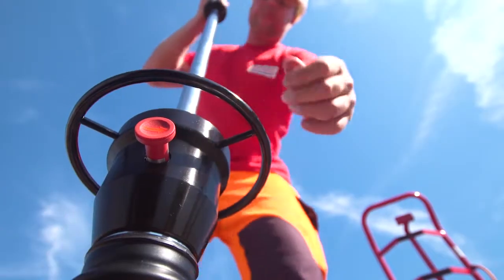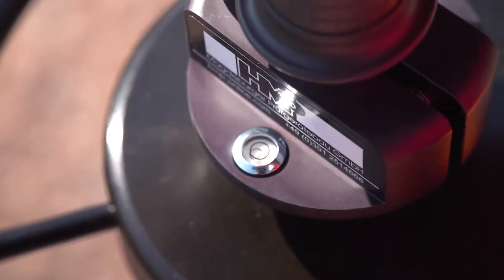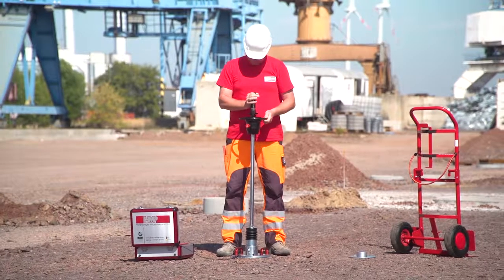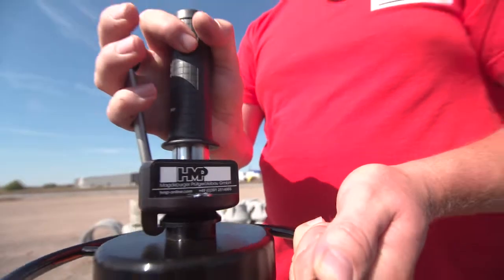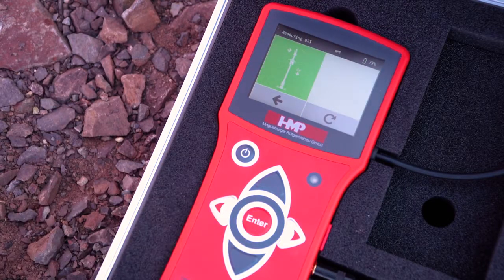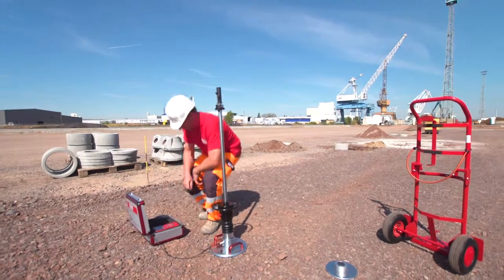Therefore, connect the falling weight to the release mechanism at the top and align the guide tube vertically by means of the spirit level. After hearing the signal tone, release the lever. Catch the returning weights by hand and connect it again. Repeat this procedure twice. Start measurement by pressing the enter key. Now carry out three impacts consecutively.